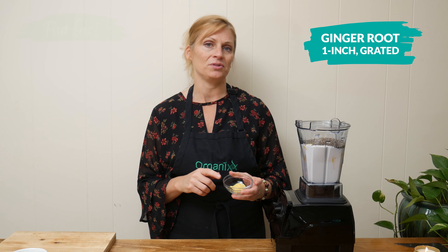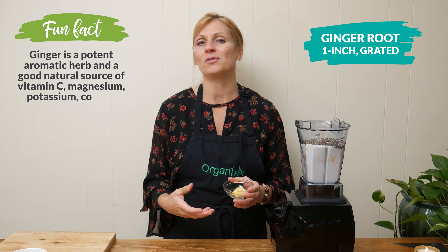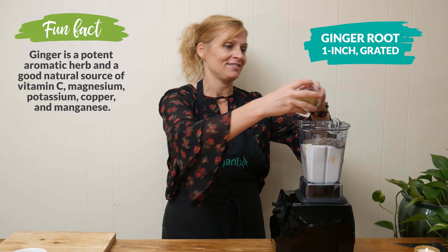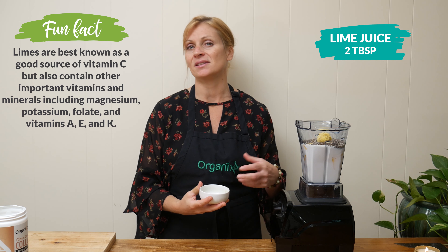I'm going to add in one inch of freshly grated ginger root. I love adding ginger whenever I can because not only does it add a wonderful kick, but it's so good for supporting your digestion. Next, the juice from one lime, which is about two tablespoons — like all citrus fruits, limes help support your immune system because they're high in vitamin C.